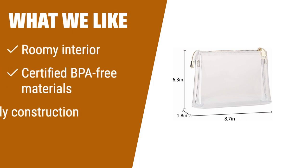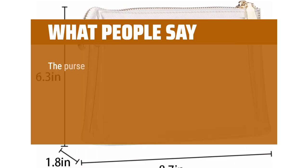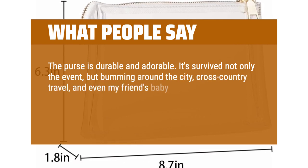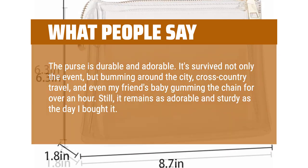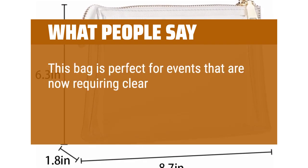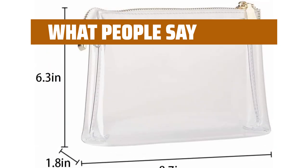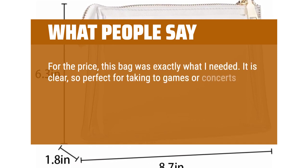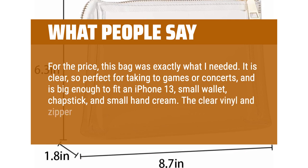If you have a lot to carry and want a clear clutch that is made of certified BPA-free materials, sturdy, and spacious, this is the perfect choice for you. What people say: The purse is durable and adorable. It survived not only the event, but bumming around the city, cross-country travel, and even my friend's baby gumming the chain for over an hour — still as adorable and sturdy as the day I bought it. This bag is perfect for events requiring clear bags through security. Holds a good amount, plus lightweight, cross-body. For the price, this bag was exactly what I needed — clear, perfect for games or concerts, and big enough to fit an iPhone 13, small wallet, chapstick, and small hand cream. The clear vinyl and zipper are both very sturdy.